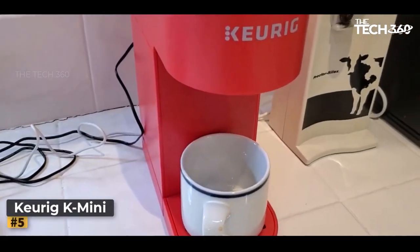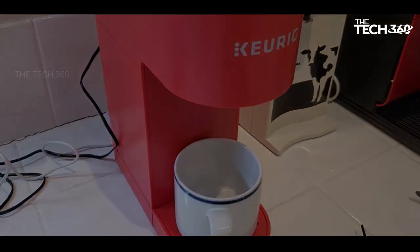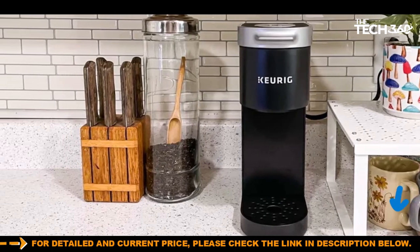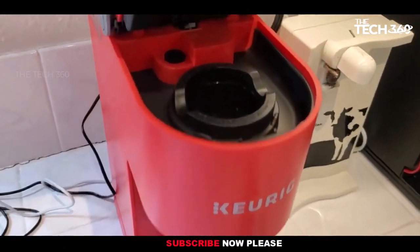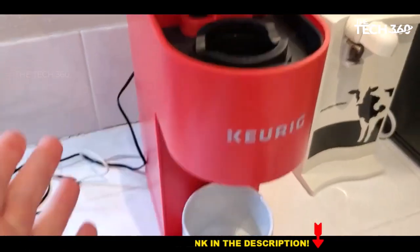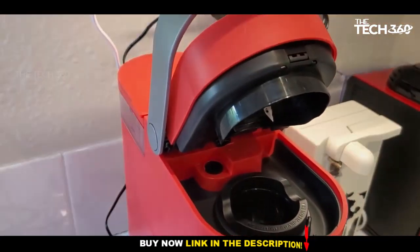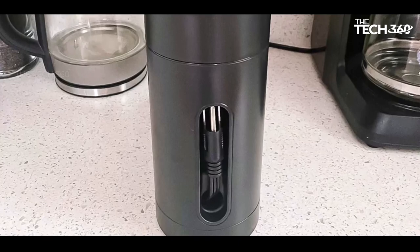Number 5: Keurig K-Mini. The Keurig K-Mini stands out as the most straightforward and compact Keurig machine, offering a user-friendly experience with minimal features. Its water reservoir is designed for the exact serving size you desire, allowing you to brew between 6 and 12 ounces based on the amount of water added. The hideaway cord storage adds to its portability, and the two buttons for power and brew make operation effortless. Measuring just 4.5 inches in width and approximately 11 inches deep, the K-Mini is the smallest Keurig available and is offered in vibrant colors such as green, rose, teal, gray, and red.